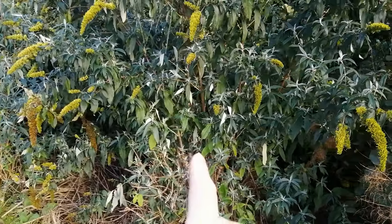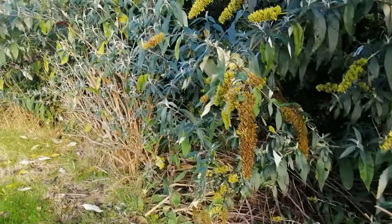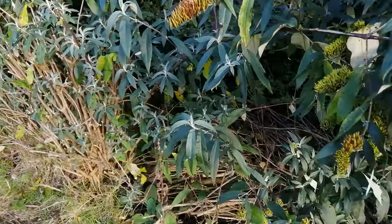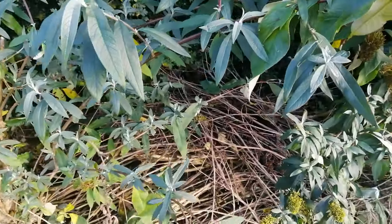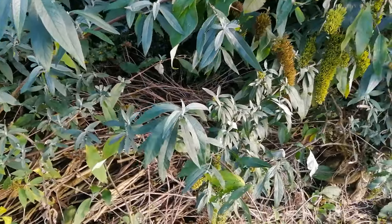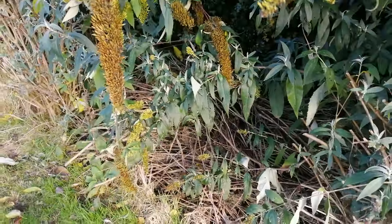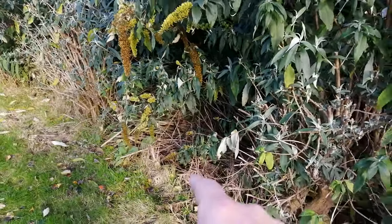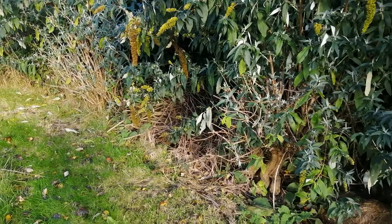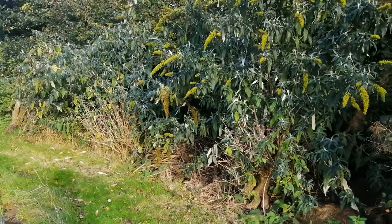Anything I prune off there I put in a pile in between the two buddleias. You can see there — a twig pile. Now that is a perfect hiding place for the wildlife: vertebrates, microorganisms — they'll all be in there for the wintertime, hiding or in dormancy. That's a perfect little microcosm of life.